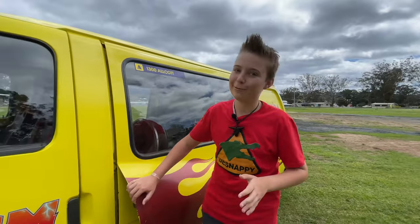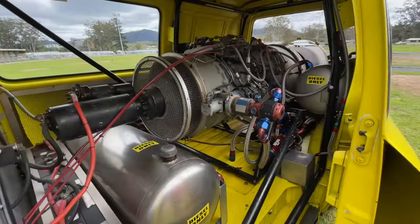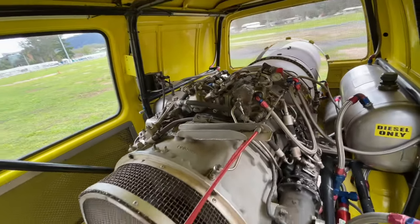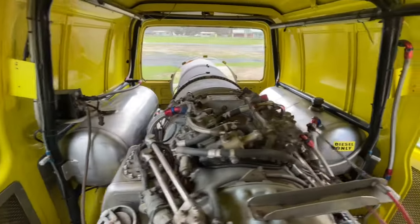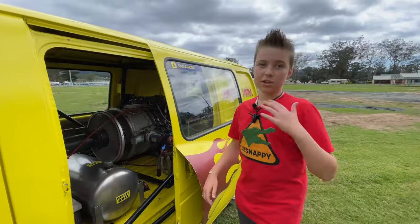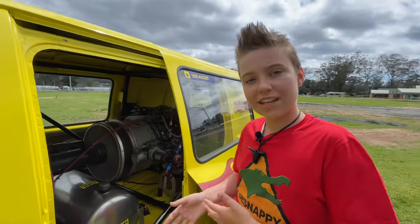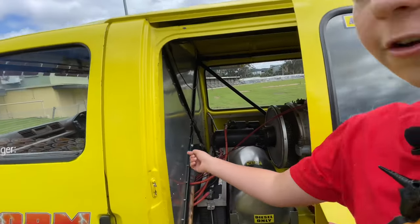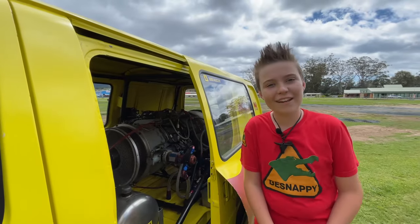I bet you've never seen this before. This jet engine will suck 400 litres of Avgas within five minutes. And look — there's a firewall to stop the heat going through to the driver. Imagine the power-to-weight ratio.